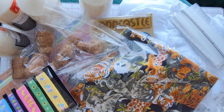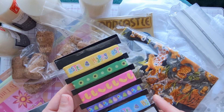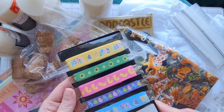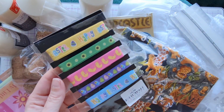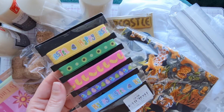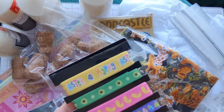You never know what you're going to find in the thrift stores and charity shops so it's always a fun adventure. We also picked up some more ribbon — this time it's a Happy Easter ribbon for just 50p — with lovely different designs, so they'll come in handy around about the Easter craft time.